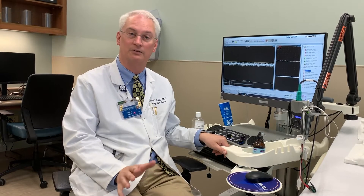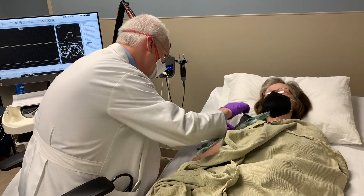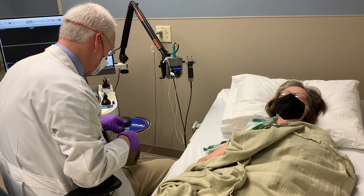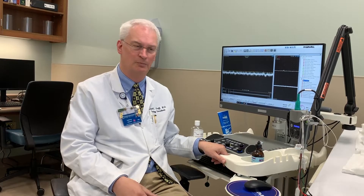Doctors order this test for many different reasons — things like concern for peripheral neuropathy. Carpal tunnel is the most common reason people get sent to us. There's concern that people have a pinched nerve in their neck or in their back. It's also done to look for muscle disease, people that have unexplained weakness, something called myopathy or myositis. Those are probably the most common causes, but any type of peripheral nervous system injury will be detected with this test.